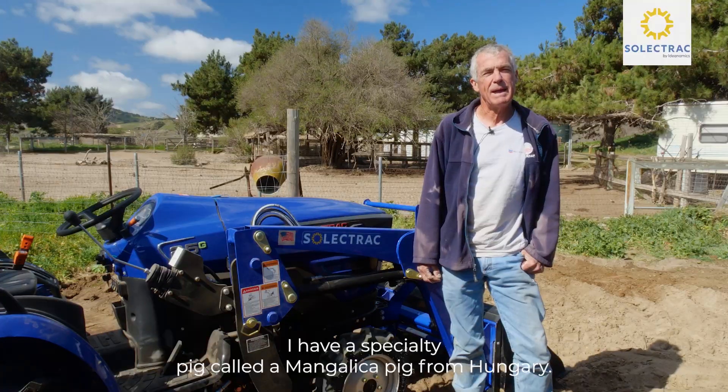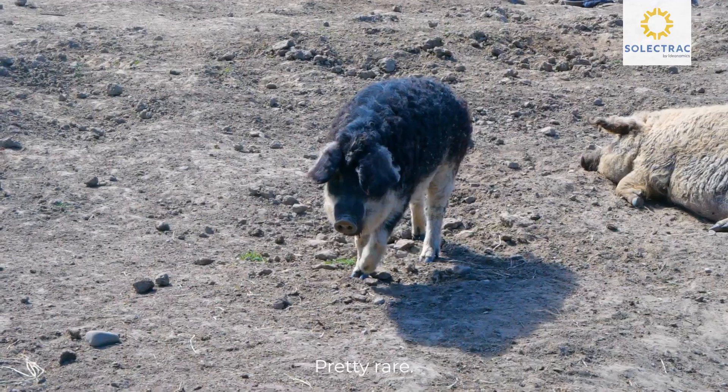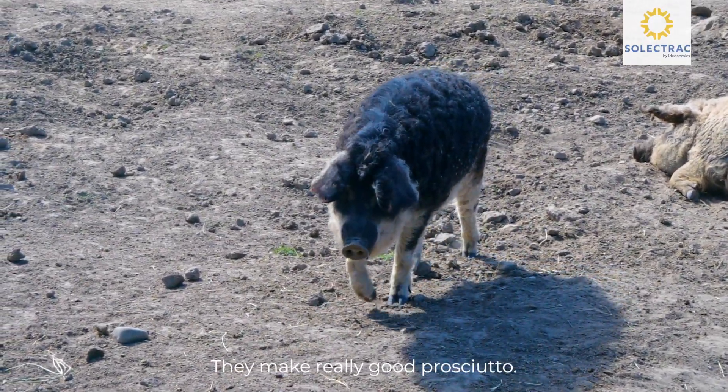I have a specialty pig called a mangalitsa pig from Hungary. Pretty rare. They make really good prosciutto.